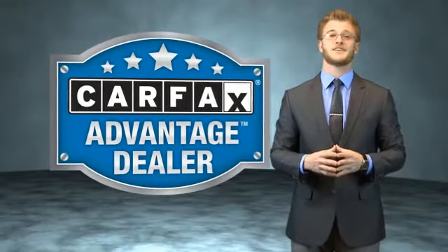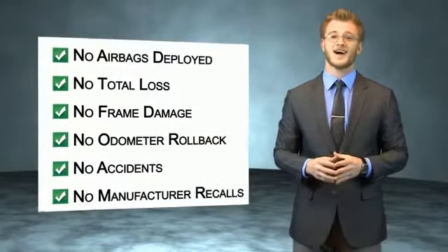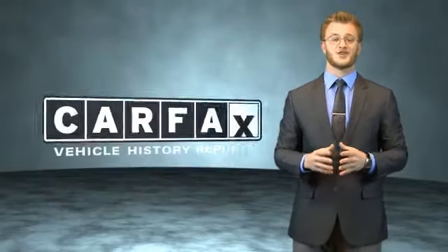This vehicle qualifies for the Carfax Buyback Guarantee. Be sure to find a complimentary copy of the Carfax vehicle history report online or contact the dealership — just say 'Show me the Carfax.'